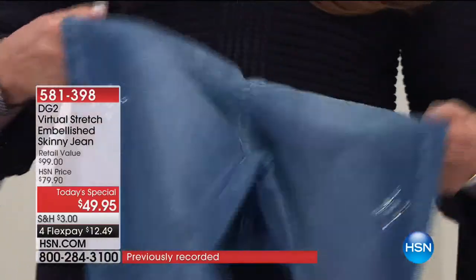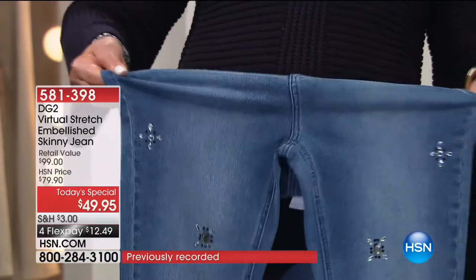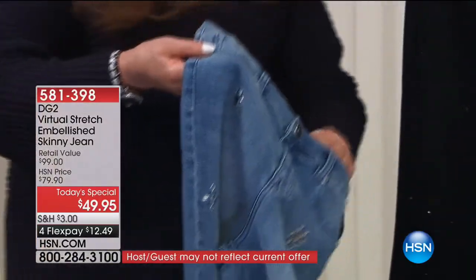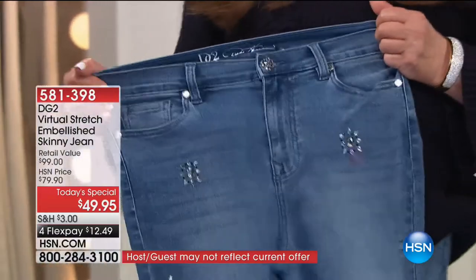Part of the reason they're fun to wear is I'm going to stretch right off the screen in these — they are outstanding. You can breathe in them. You can cook turkey in them, you can go out to lunch with your girlfriends, do an Italian blaze. Everything that life takes you — these jeans will go with you.